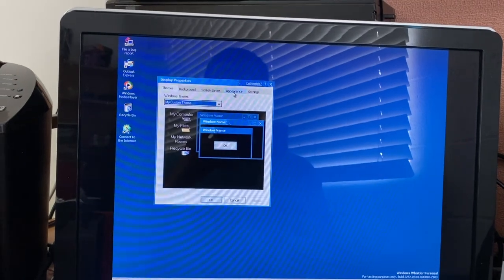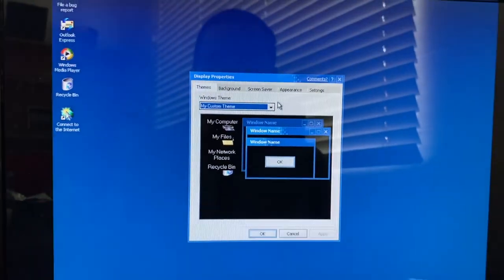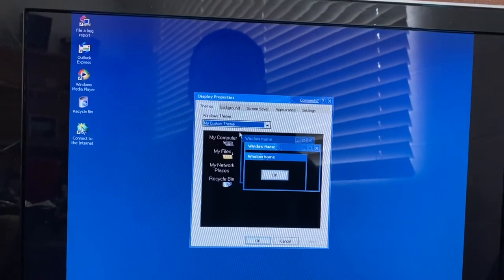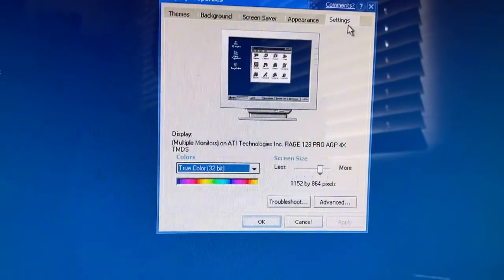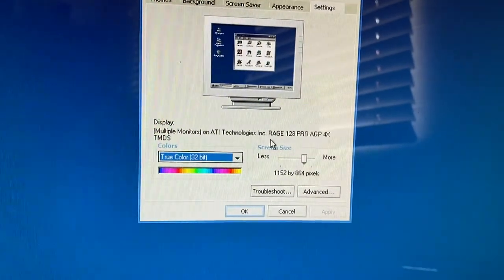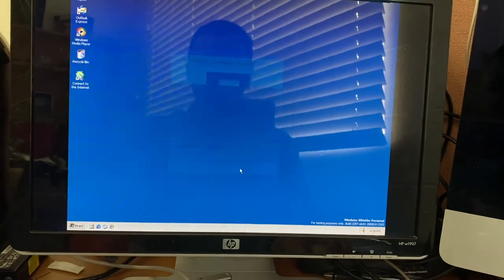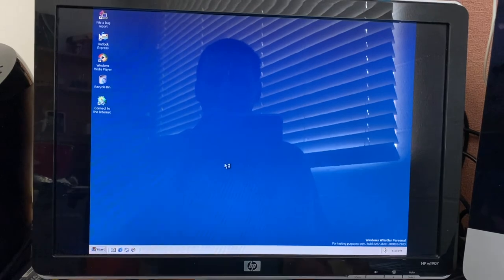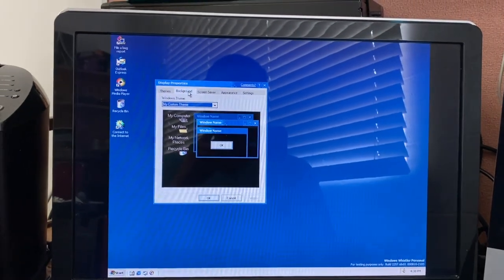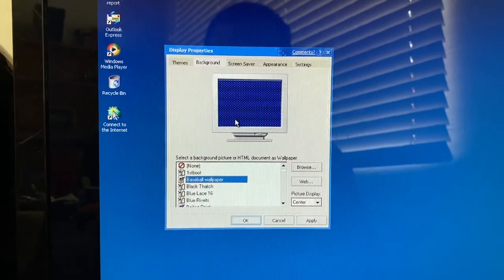Let's head into the properties. Now that looks good. Everything's all over the place and broken, but that's to be expected. It did actually pick up my graphics card driver — ATI Technologies Rage 128 Pro — so that at least works. I wonder if all the wallpapers are exactly the same as Windows 2000. Let's scroll through.